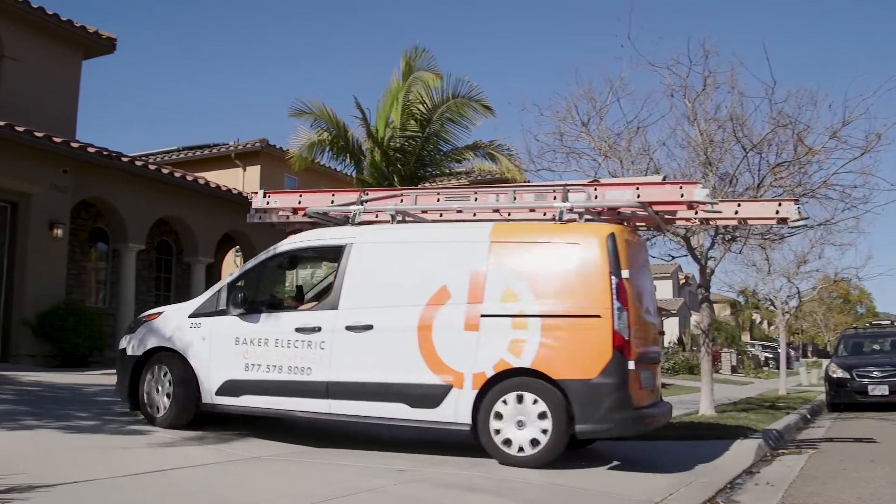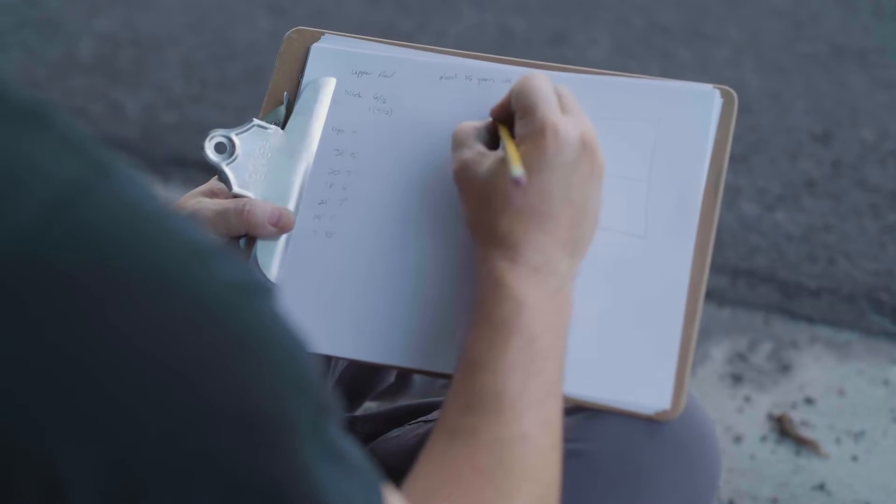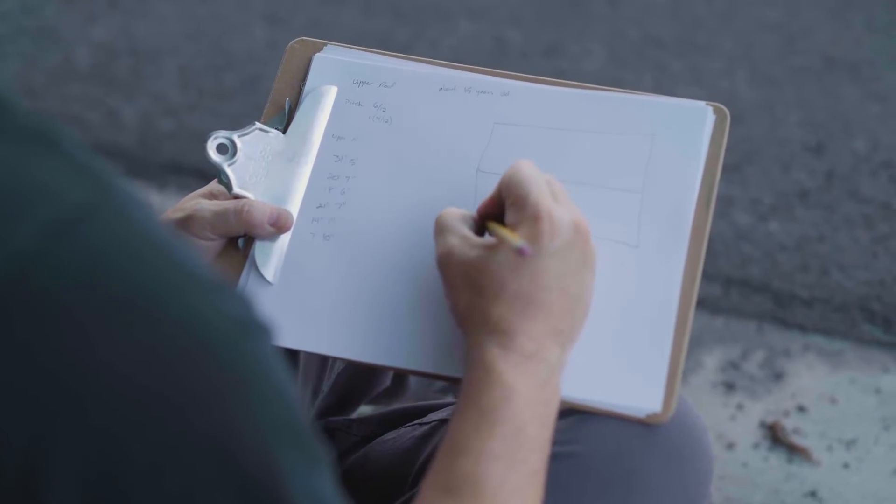Prior to launching imaging, our process was very manual intensive. Our site surveyors would go to the site, and if they had to measure the roof, they would go up to the roof and hand measure every facet, every roof face. A lot of our challenges were accessing three-story homes, steep roofs, roofs that we just could not get access to.